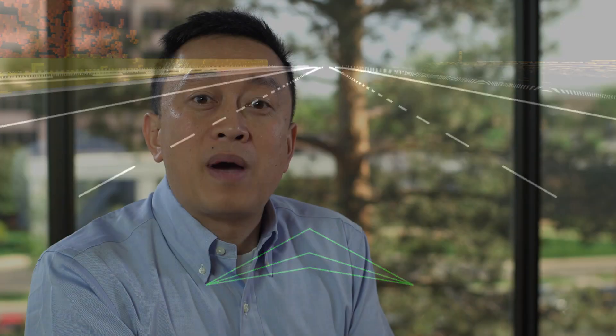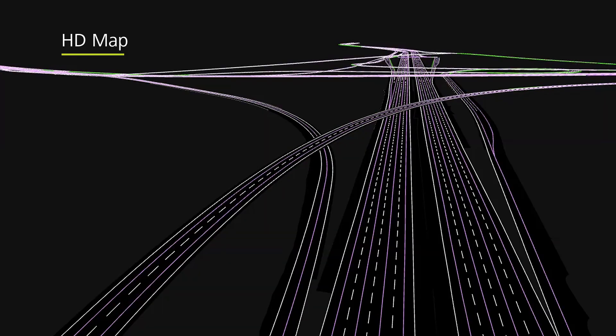To meet this challenge, TomTom pioneered two autonomous driving products: HDMAP and Road DNA. TomTom's HDMAP provides a highly accurate border-to-border representation of the roadway.